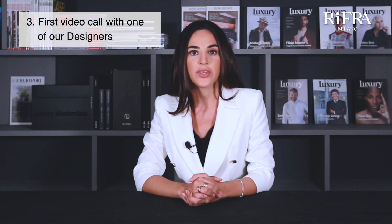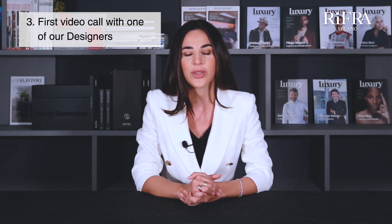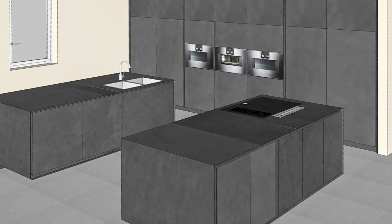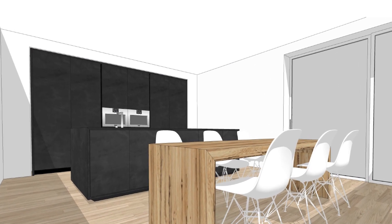3. First video call with one of our designers. In the first video call, we will introduce you to the Rifra brand, evaluate together which are the best collections and finishes for your needs, and identify the type of design that best suits your spaces. The call ends with the appointment of the second video call. 4. Second video call — project presentation. In the second video call, we will present your custom 3D project with a quote, discuss the kitchen solution we have designed for you, without any commitment on your part.